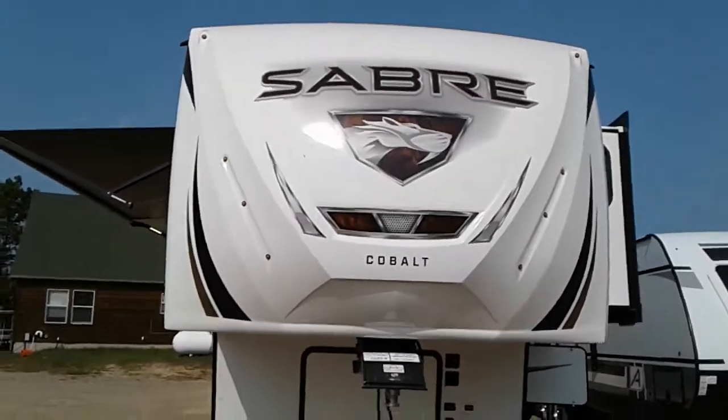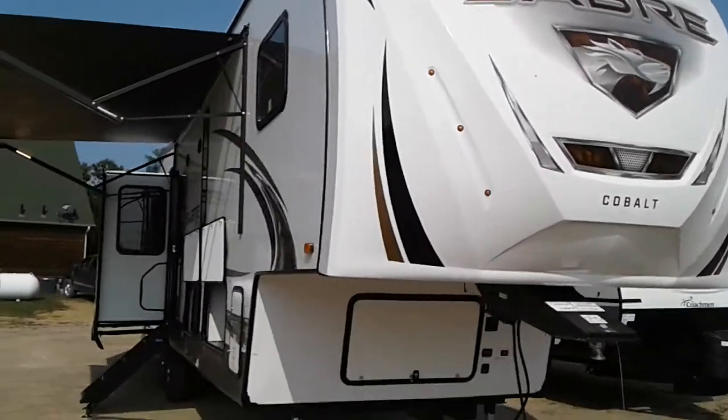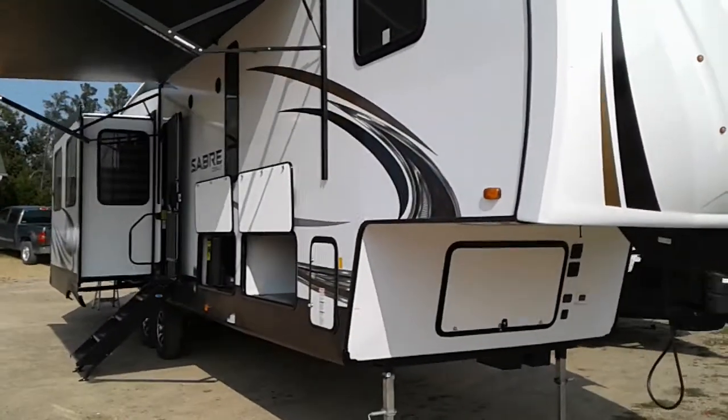Hi, this is Tim with Friendship RV. We've got a 2021 Sabre Cobalt 5th wheel, 36 BHQ.